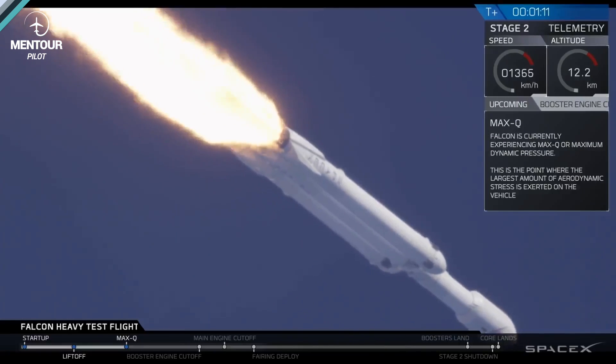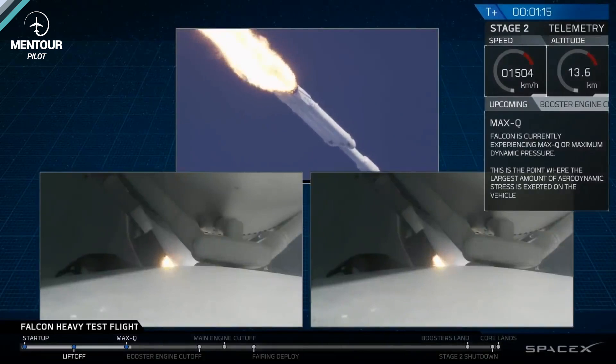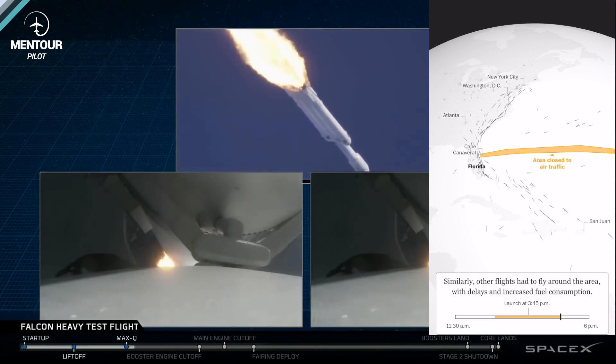Air traffic control is going to have to come up with a better system, and that system is actually being built as we speak. The FAA is working on a system called the Space Data Integrator, which will integrate the data from the launch live into the ATC systems. That will enable air traffic control to close down the same kind of airspace, but only for maybe 15–20 minutes or half an hour, rather than the three hours it takes now. It will do so by watching live the progression of the rocket launch, and it could even start to open up airspace that the rocket has visibly cleared. If that becomes the norm, these space launches will not be very intrusive at all for commercial aviation.